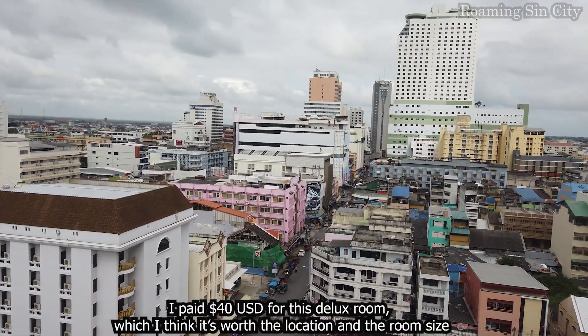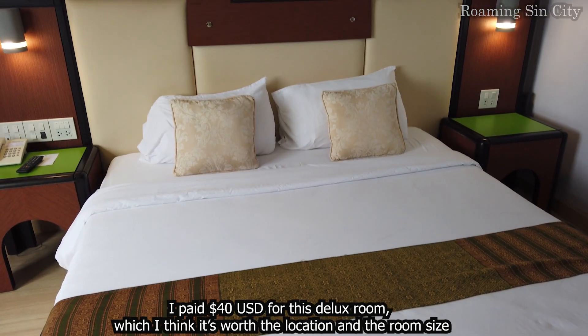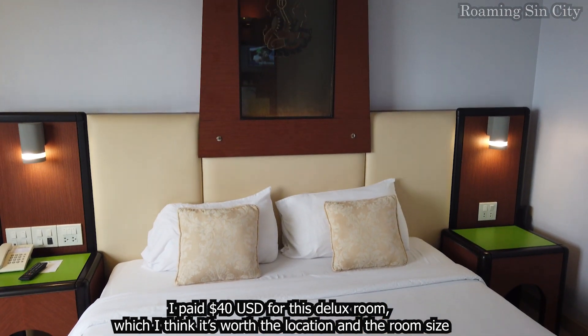I paid 40 USD for this deluxe room, which I think is worth it given the location and the room size.